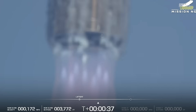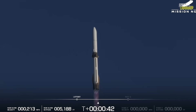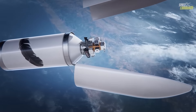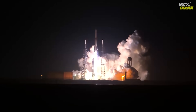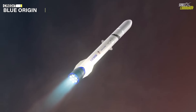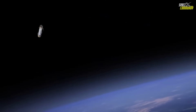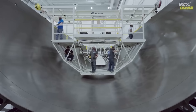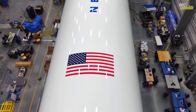Beyond the technical triumph, the implications are strategic. New Glenn's success means NASA, commercial satellite operators, and even national security customers now have a powerful new option for heavy payload launches. The booster recovery also signals that Blue Origin's vision for routine reuse is becoming real. The company confirmed plans to inspect, refurbish, and relaunch the GS-1 booster for its next mission within months — a timeline that, if achieved, would position Blue Origin to compete directly with SpaceX's high-cadence model.